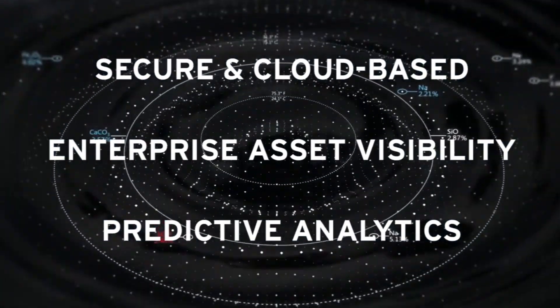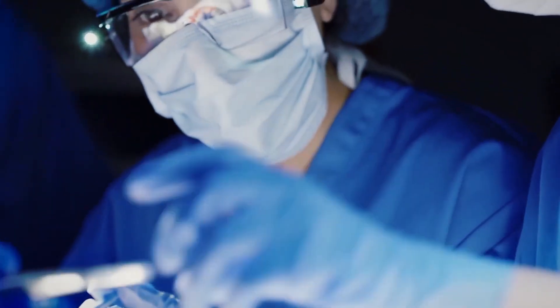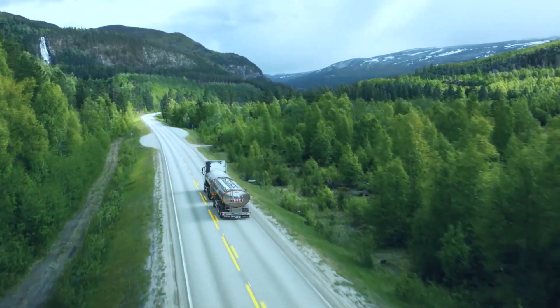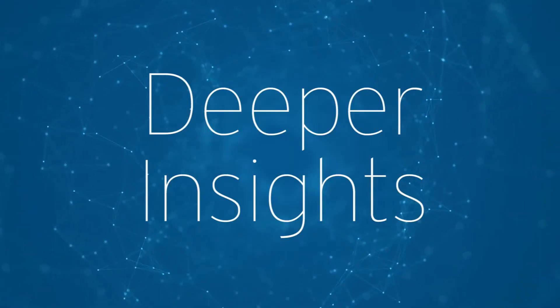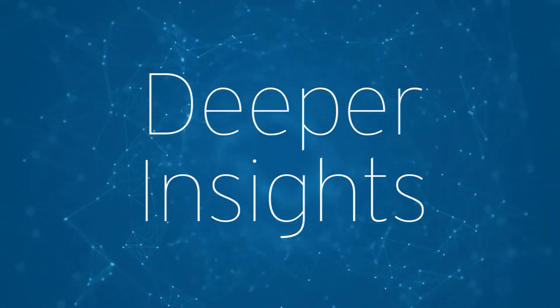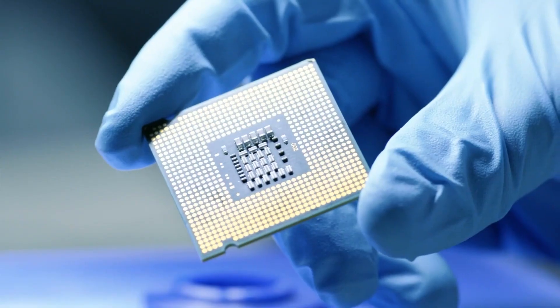With Ecolab 3D, you'll receive greater performance value for operations that are safer, healthier, more efficient and sustainable. It all begins with data-driven insights collected from sources and systems around the world, including IoT devices and sensors.